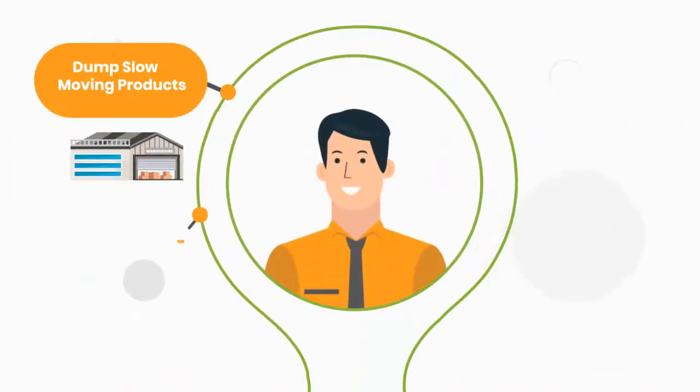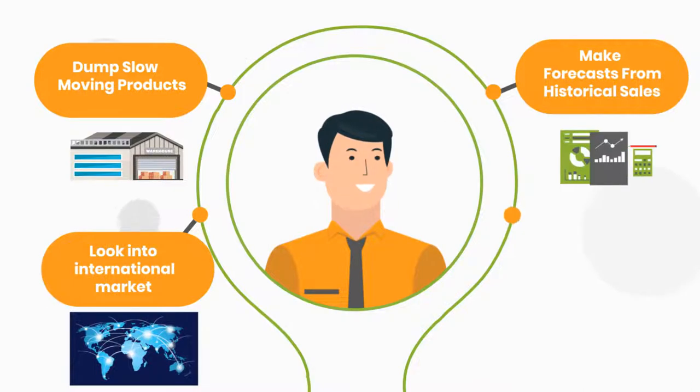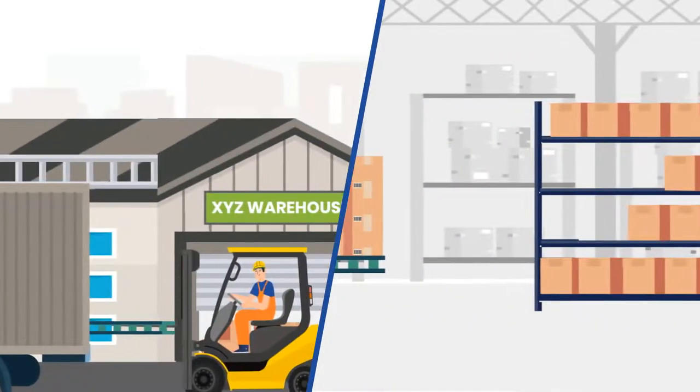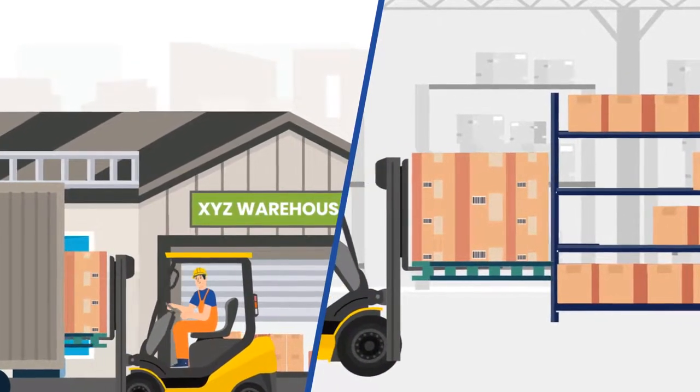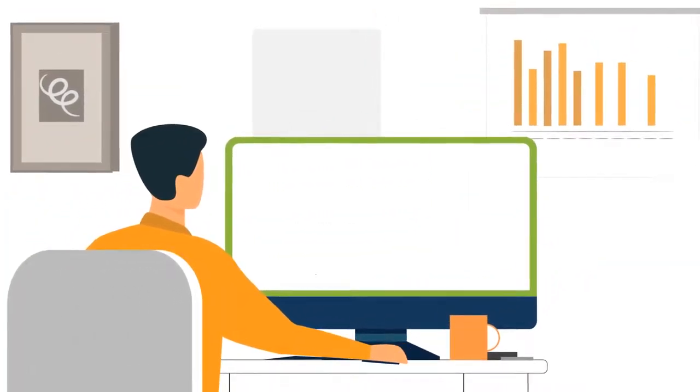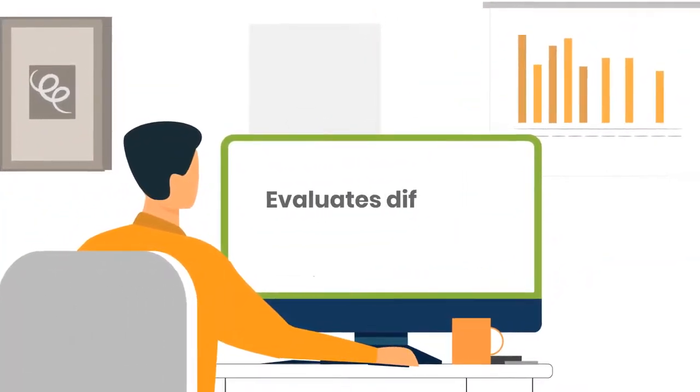John realizes that he deals mainly with seasonal SKUs. He also realizes that his inbound operations predominantly consist of receiving and put-away of pallets. Based on the findings, John evaluates different slotting strategies.